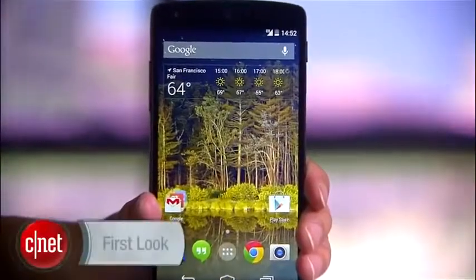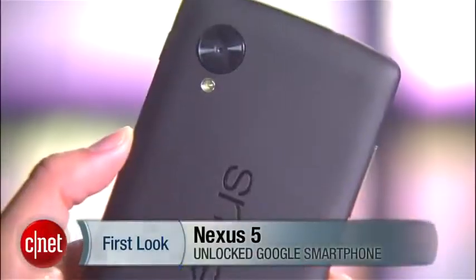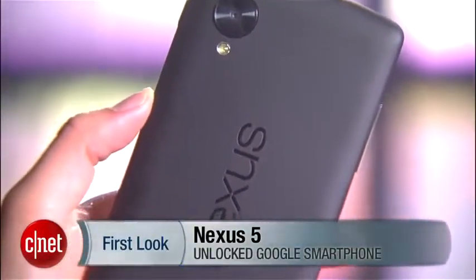Powerful, stylish, and yes, once again, very affordable — Google's flagship phone of the season is finally here. Hello everybody, I'm Lynn Law from CNET and today we're going to check out the unlocked Nexus 5.